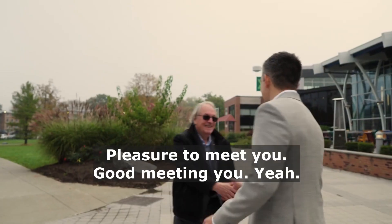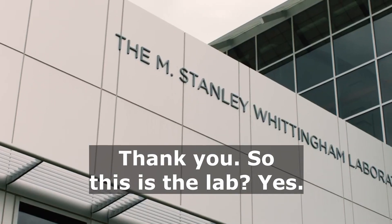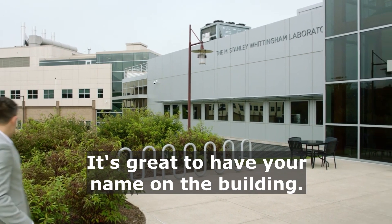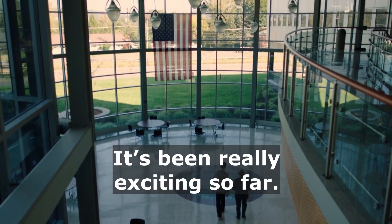Hey Dr. Whittingham, pleasure to meet you. Good meeting you. Welcome to Binghamton. Thank you, this is the lab — this is where all the action is. It's great to have your name on the building. It doesn't hurt, right? Thanks for hosting us here today, it's been really exciting so far.